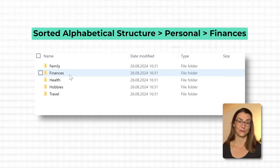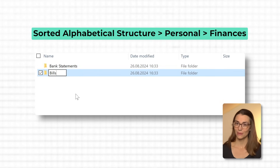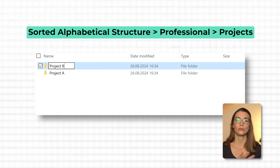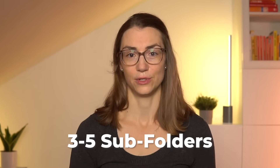Once you've got your main folders set up, it's time to create subfolders within each one. Under your finances folder, you could have subfolders for bank statements, bills, and taxes. In your projects folder at work, you might create subfolders like Project A, Project B, and Project C. Within each project folder, you could further organize by having subfolders for proposals, contracts, and deliverables. Just like with your main folders, aim for around 3 to 5 subfolders per main folder to keep everything organized without creating too many layers to navigate.